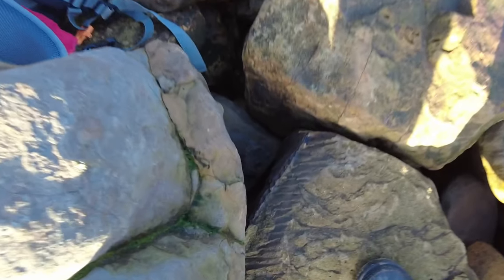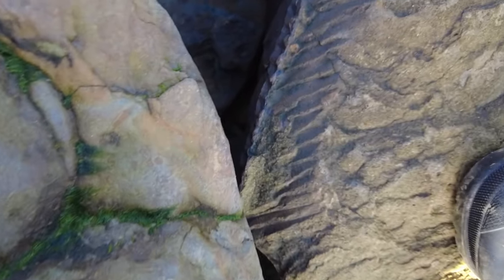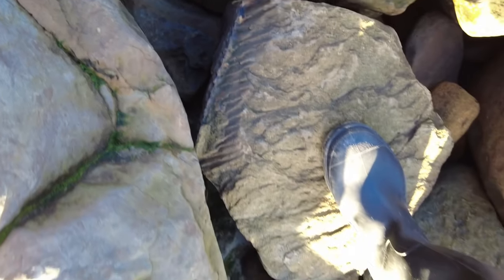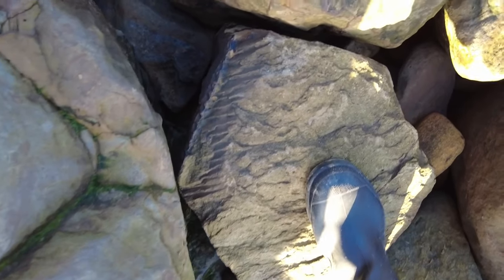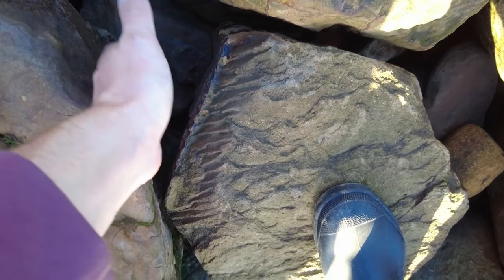Check out this really nice fossil fern that's eroding out of this big sandstone slab here. Unfortunately it is a little bit too far gone and it's obviously on this huge slab so I'm not going to take it back. There would have been the other end of the fossil coming out here, but it's still really nice to see that.